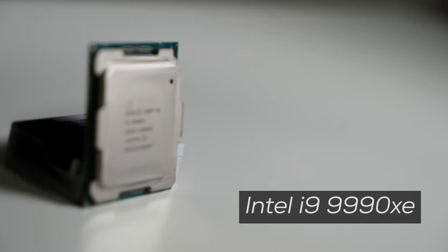Hey everyone, this is Brad from the iBuyPower product team. Today we're going to be taking a look at a new CPU from Intel, the 9990XE.